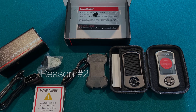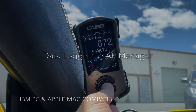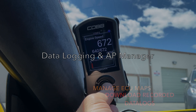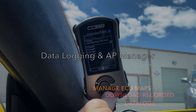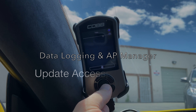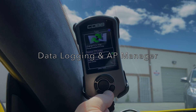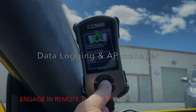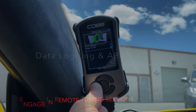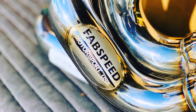Reason number two is the method by which we're going to achieve all this extra performance from our catalyst headers and exhaust system — data logging. The Accessport V3 takes all of the information from the engine parameters as we're driving the car, records that data, and I can then download it off the Accessport V3, send the file to FabSpeed, and they can begin work on tuning the ECU. This process is also called remote tuning.